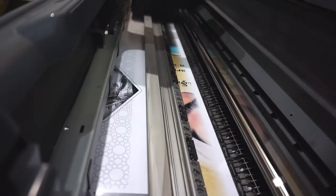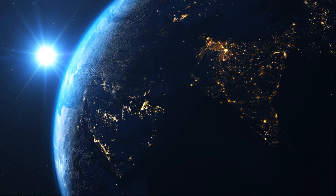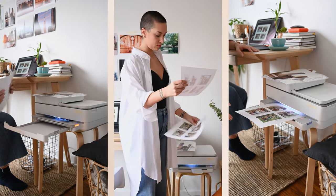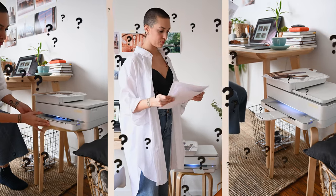Have you ever thought a printer could be as essential as your morning coffee? In 2023, it will be in just 10 seconds. Let me tell you why. From homeschooling projects to those last-minute work presentations, having a reliable printer at home has never been more crucial. But with so many options out there, which one deserves a spot in your home?